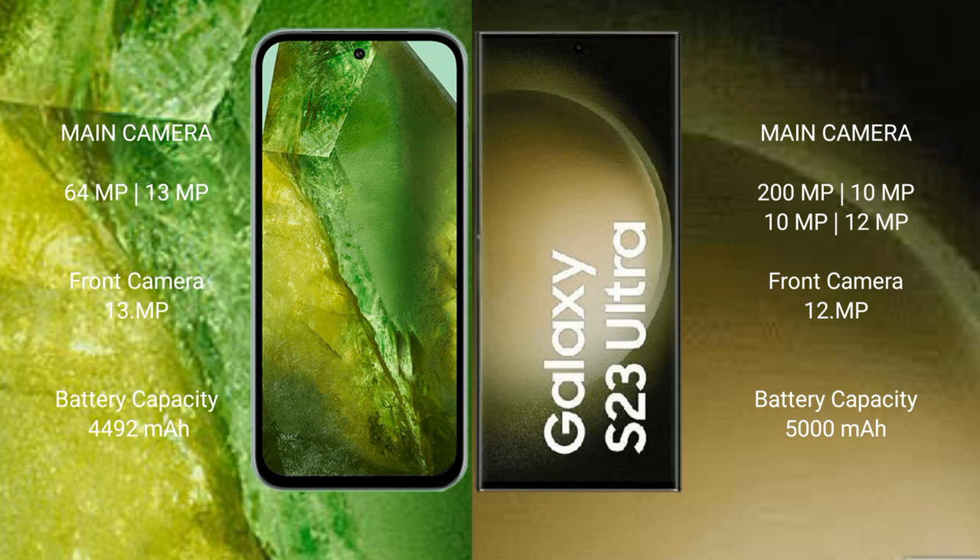Google Pixel 8a has a 4492mAh battery with 30W fast charging support. Samsung Galaxy S23 Ultra has a 5000mAh battery with 45W fast charging support. Thank you.